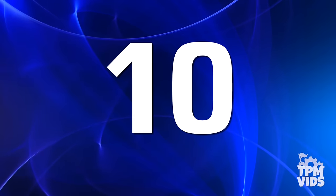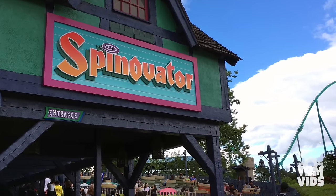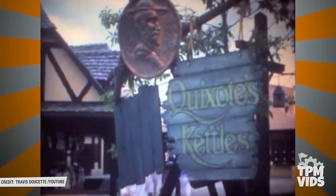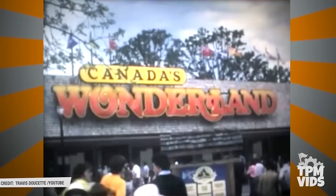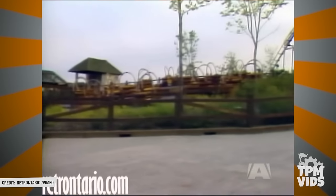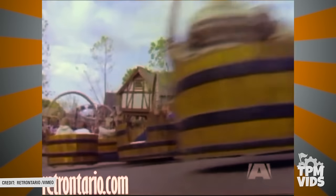Starting our list off at number 10 is Spinavator. Formerly named Quixote's Kettles, it was one of the original 26 rides that opened with the park in 1981. Each ride pod used to have handles making them oversized buckets.